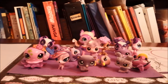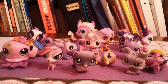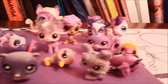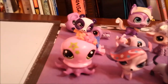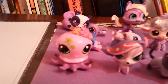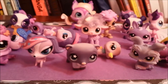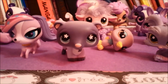These are all of my purple LPSs, and I actually have two favorites out of these. My first is the octopus, and my second is the ferret or mongoose.